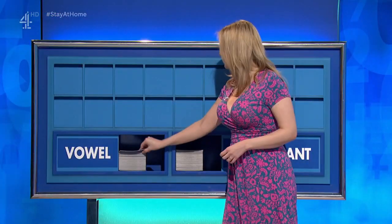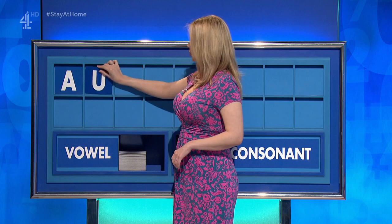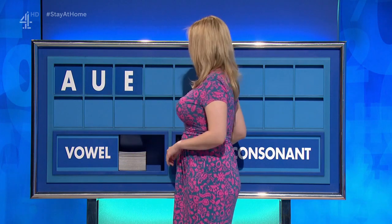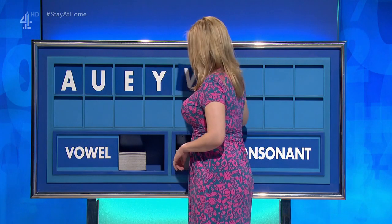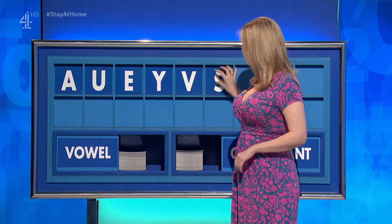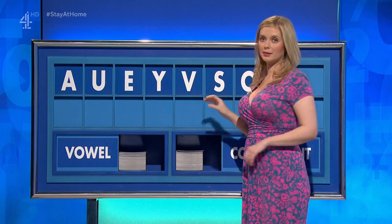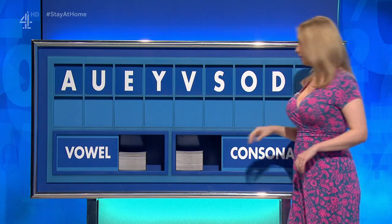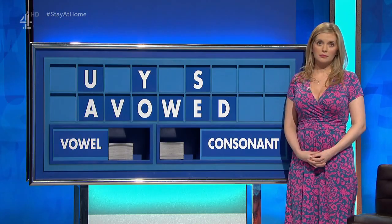Rachel. Thank you, James. A. And another. U. And a third. E. And a consonant, please. Y. Another consonant. V. Another consonant. S. A vowel. O. A consonant. D. And a final consonant. A final W. Because he whispered to me: swayed, Rachel.